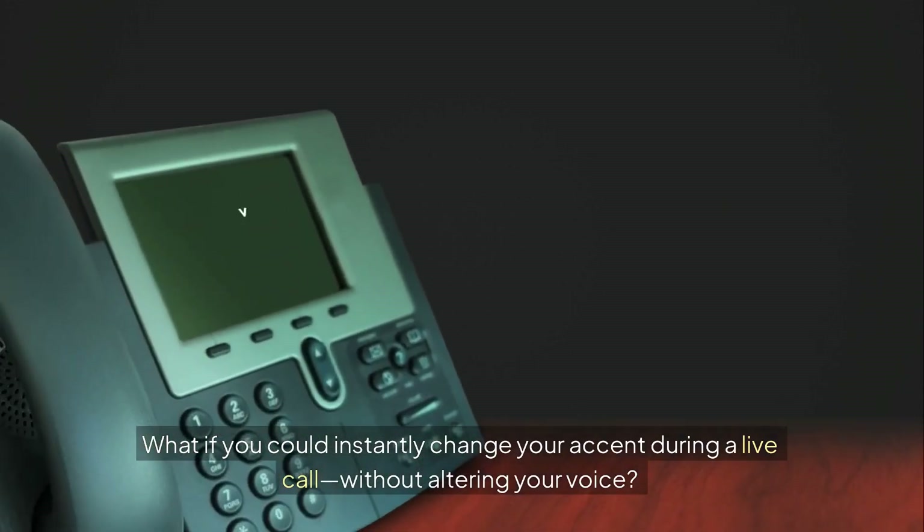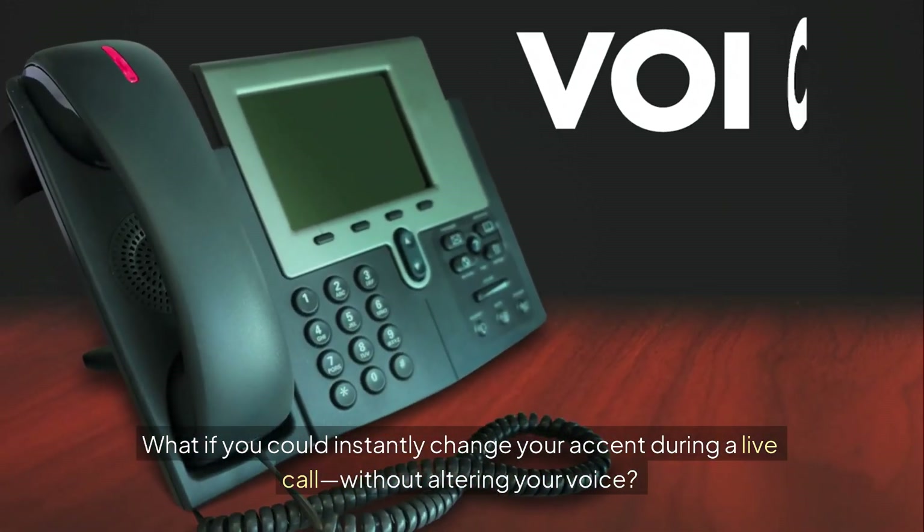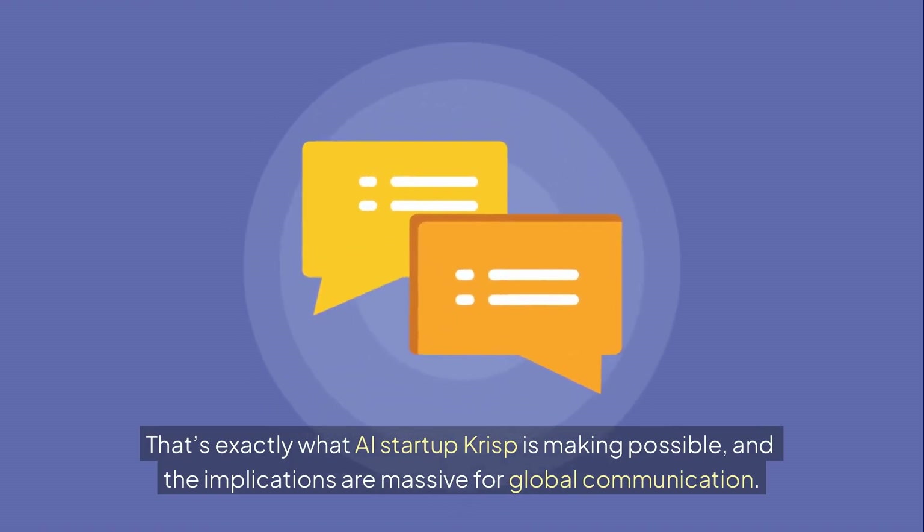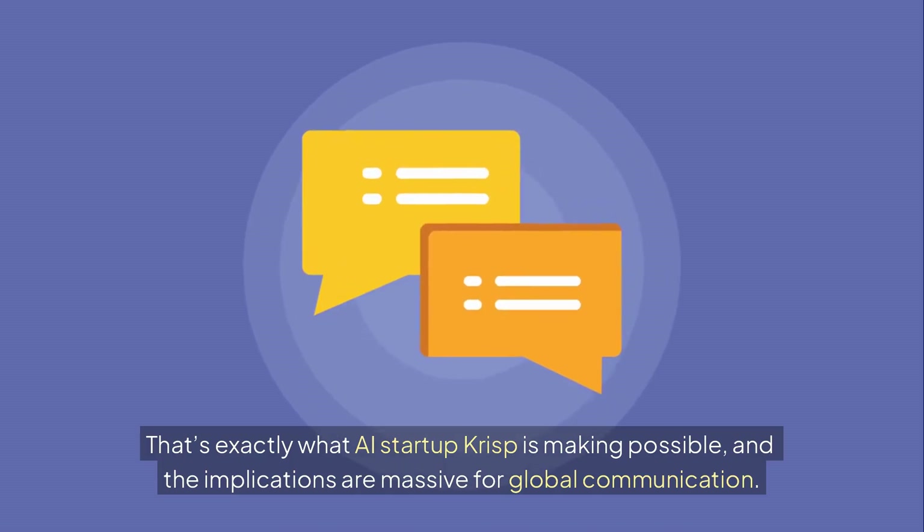What if you could instantly change your accent during a live call without altering your voice? That's exactly what AI startup Crisp is making possible, and the implications are massive for global communication.